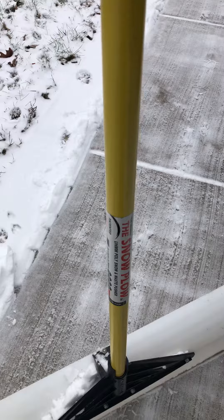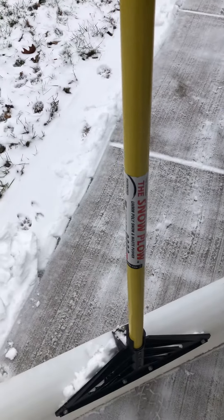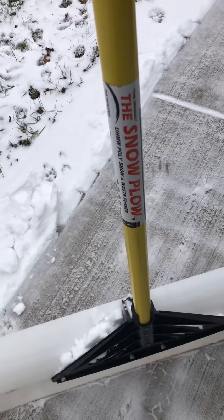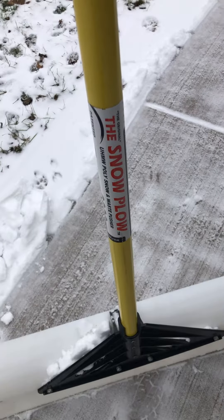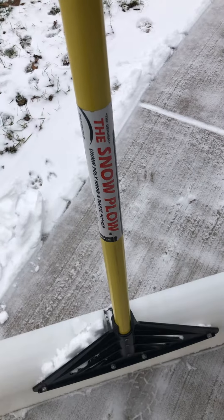You know, after using it on that run, there's only one thing I'd probably change about this — the handle's too short. They should definitely lengthen the handle; it saved my back. But all in all, I'll give the snow plow 3.8 stars.